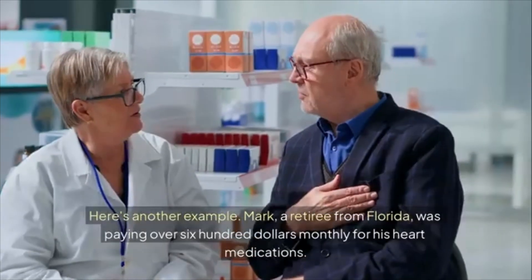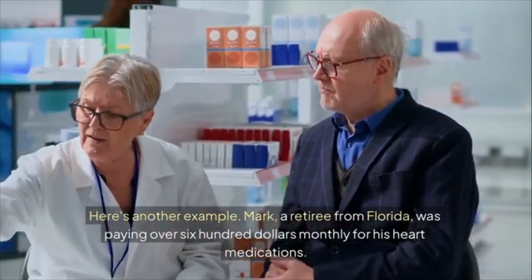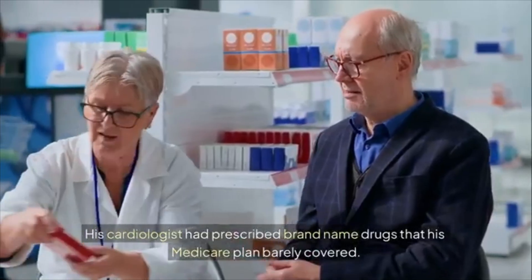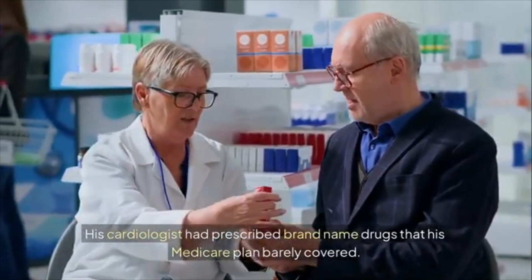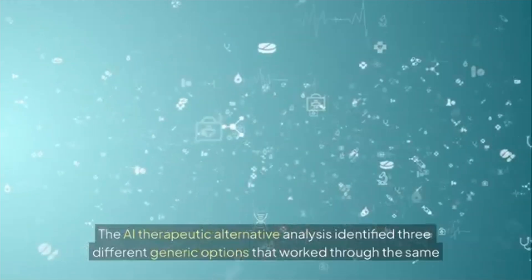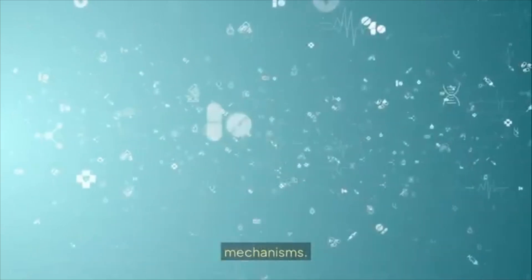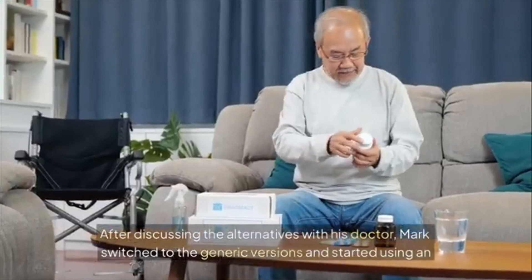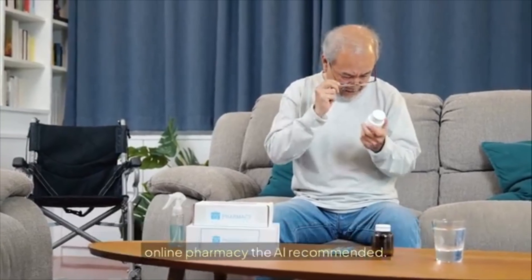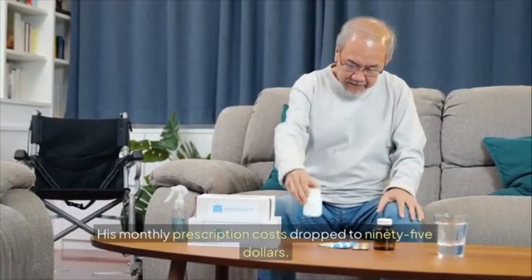Mark, a retiree from Florida, was paying over $600 monthly for heart medications his cardiologist had prescribed as brand-name drugs his Medicare plan barely covered. The AI therapeutic alternative analysis identified three different generic options that worked through the same mechanisms. After discussing the alternatives with his doctor, Mark switched to the generics and started using an AI-recommended online pharmacy — his monthly prescription costs dropped to $95.